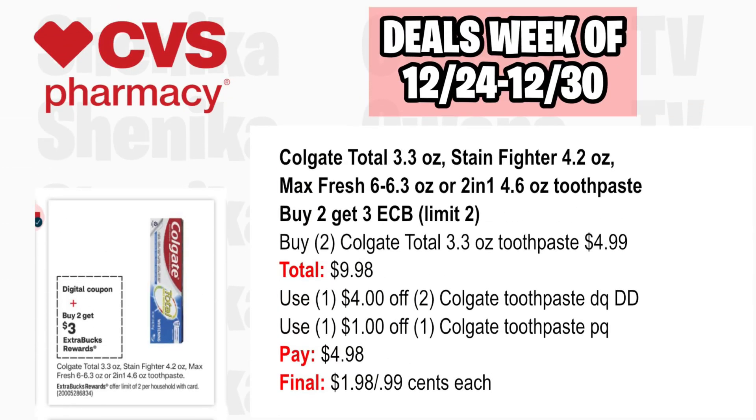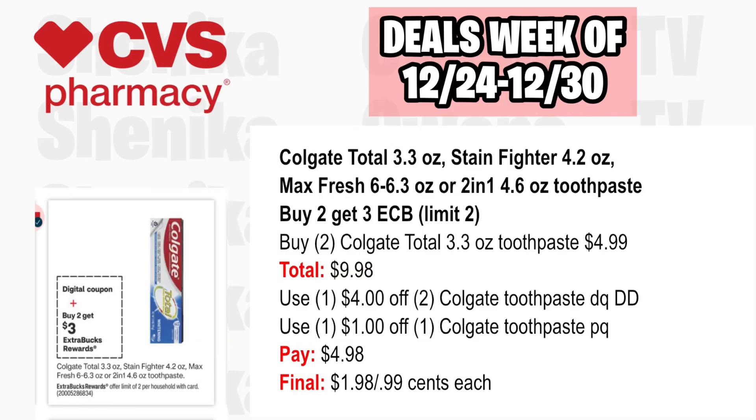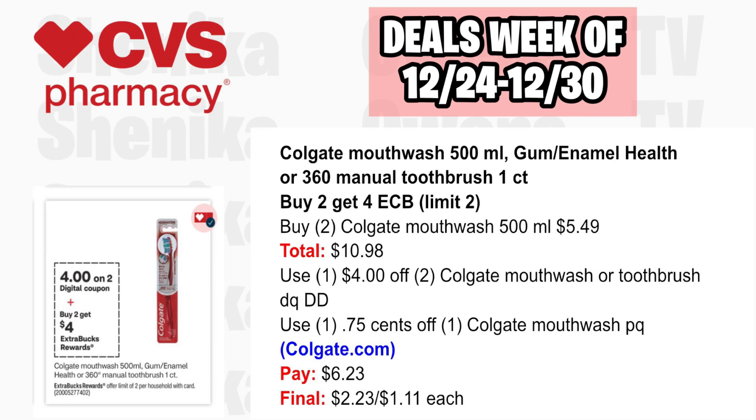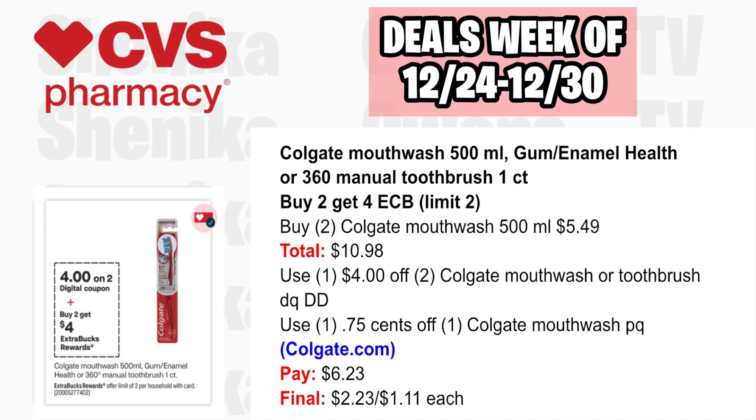Colgate Total 3.3-ounce and Max Fresh are buy two, get a $3 ECB, limit two. Pick up two at $4.99 each, both totaling $9.98. Use the $4 off two Colgate toothpaste digital coupon that will double dip with a $1 off Colgate toothpaste printable. You'll pay $4.98, getting back the $3, making the final cost $1.98 or $0.99 each. The Colgate mouthwash 500ml or 360 toothbrushes are buy two get $4, limit two. Pick up two mouthwashes at $5.49, both totaling $10.98. Use the $4 off two digital plus a $0.75 off printable. You'll pay $6.23, getting back $4, making the final cost $2.23 or $1.11 each.